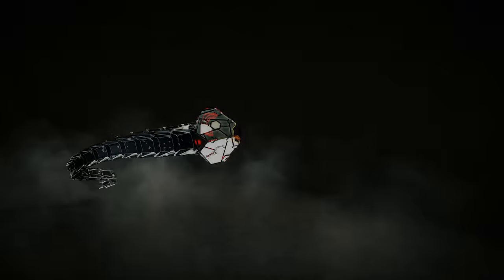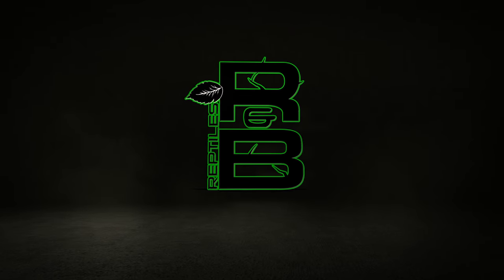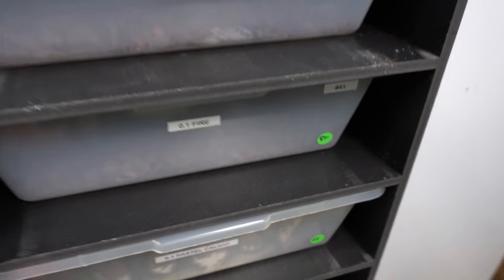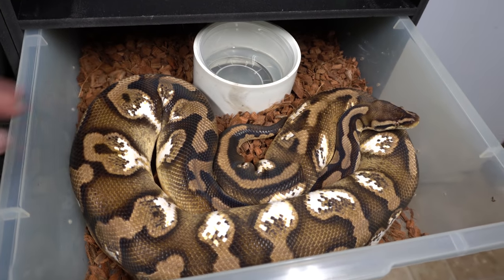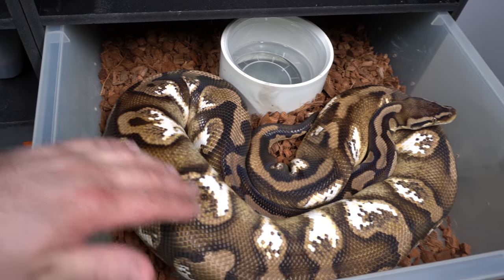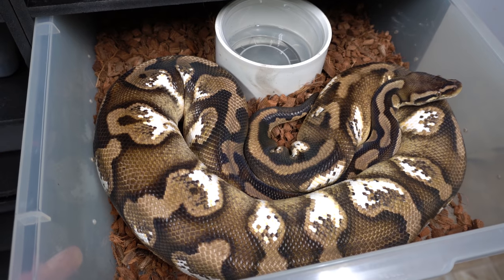We're gonna announce a new giveaway today. Here's just a quick update on pastel calico — she is still ginormous. She just shed, and we think she's gravid. She's a little too chubby to know for sure — she might just have really big follicles or have to go to the bathroom. That's just a quick update on her in case you were wondering.